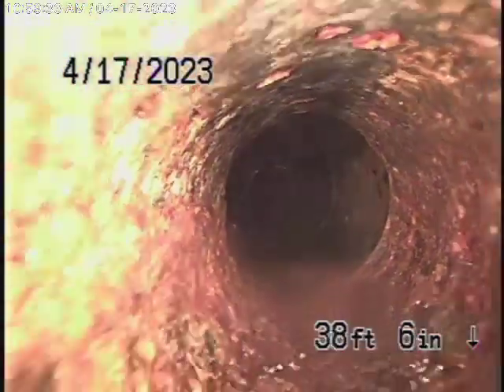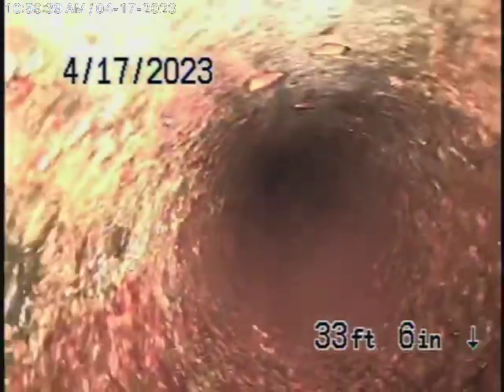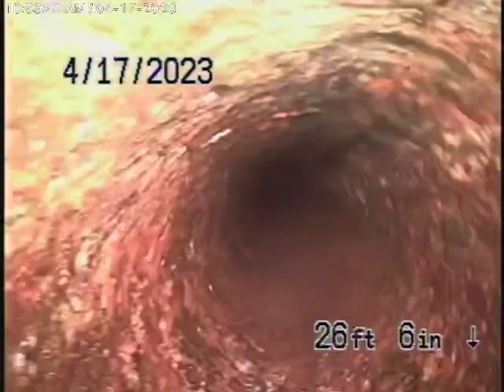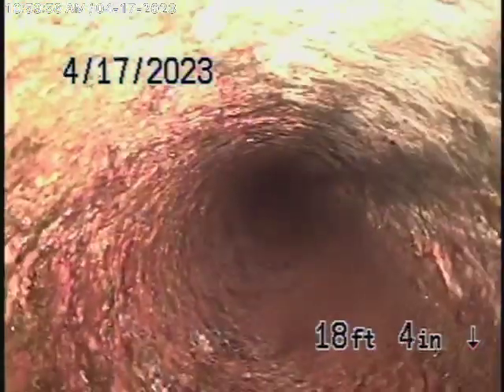As we come back to the cast iron pipe coming through the front yard, this all appears to be okay looking at the inside of the pipe, but obviously this line is getting pretty old. It is functioning — there's no doubt about it. You may want to get hold of the utility company that caused that problem out in the street, because they may be ultimately responsible for that pipe.